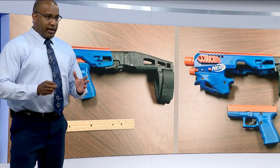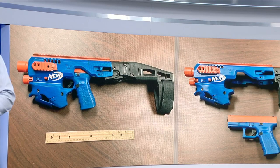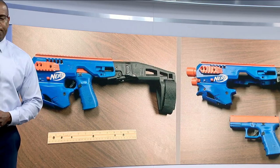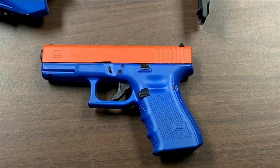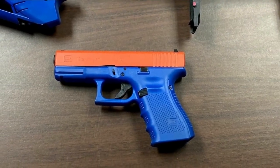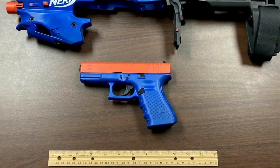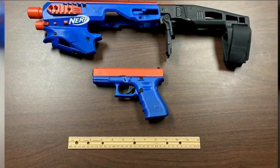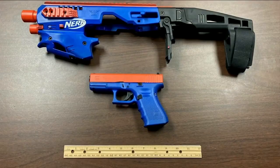We spoke with the sheriff of Putnam County, and he says this is a real game changer. At first glance, this looks like a typical blue and orange Nerf toy gun. But when police in North Carolina took it apart, they realized it was actually a semi-automatic Glock 19 handgun with a 50-round drum magazine that was altered to look like a toy. I emailed these pictures to Putnam County Sheriff Gator DeLoach to get his reaction.